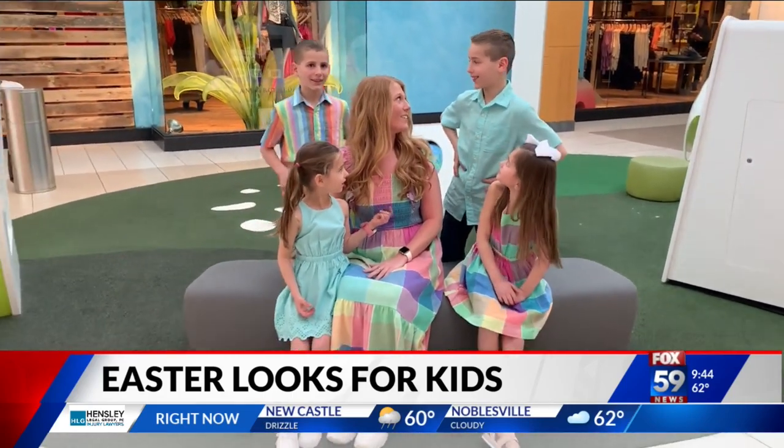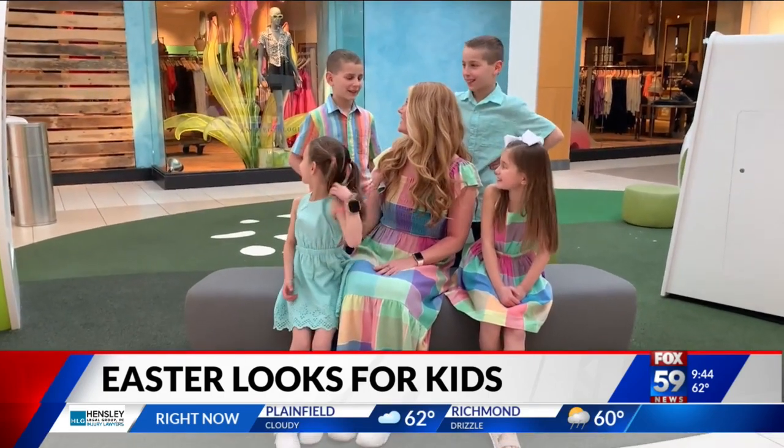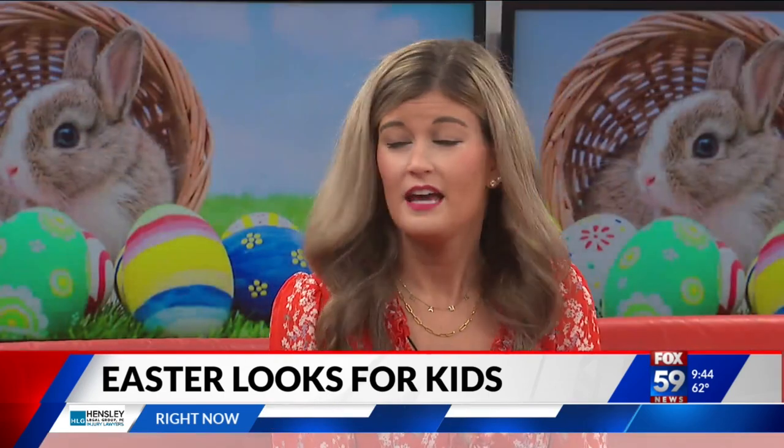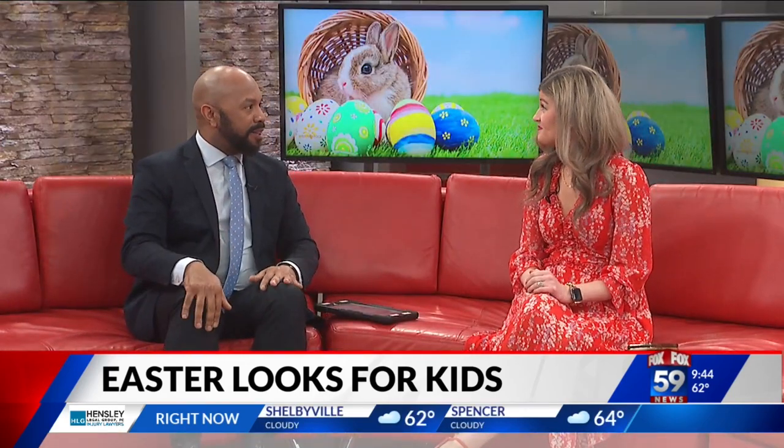Come shop with us — Gap is doing 40% off right now for friends and family. If you want to save a few dollars on your Easter looks, you can come shop now. We'll be ready for Easter — it's only a couple weeks away on Sunday, April the 9th.